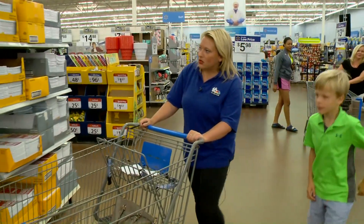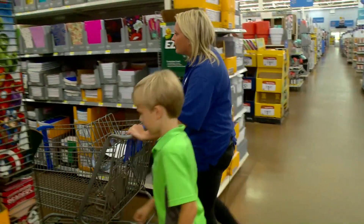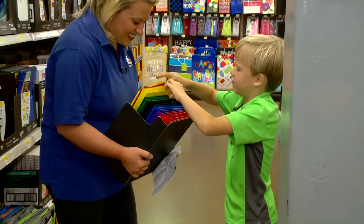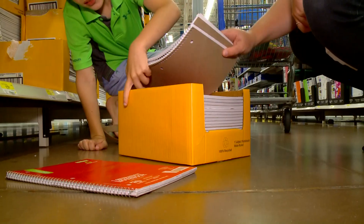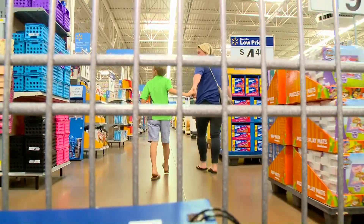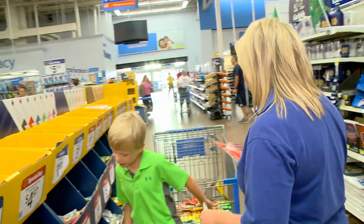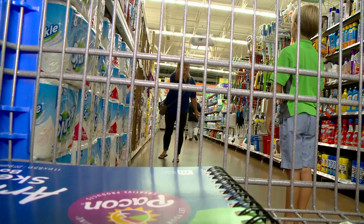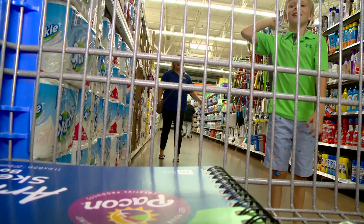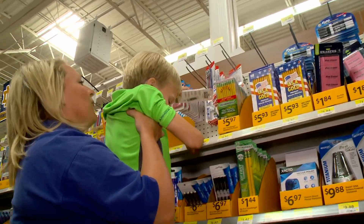We may have struggled through our first shopping experience, but things were a lot easier the second time around. This Walmart on the south side of South Bend has everything in one spot, right by the front door. They're offering more than 300 items for less than $1, more than 600 items for less than $2, and over 1,000 items for less than $3 this year. Make sure you check out the back-to-school section — they have 50-cent Crayola crayons.